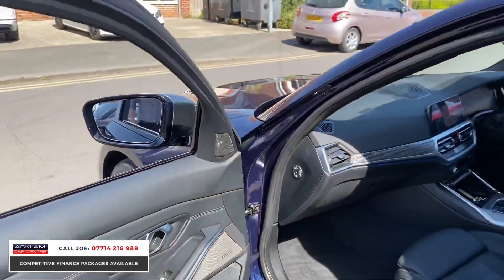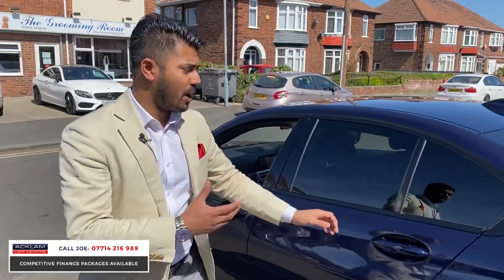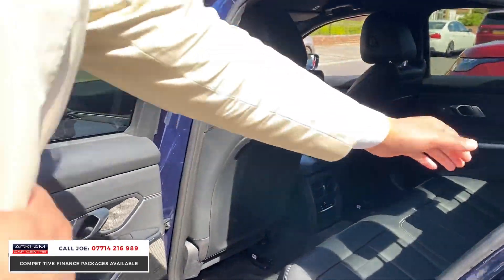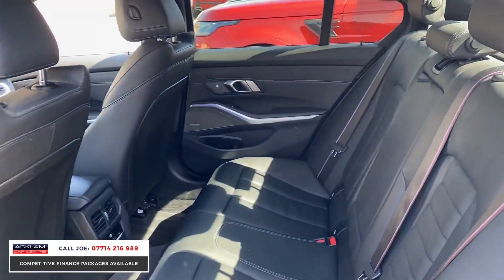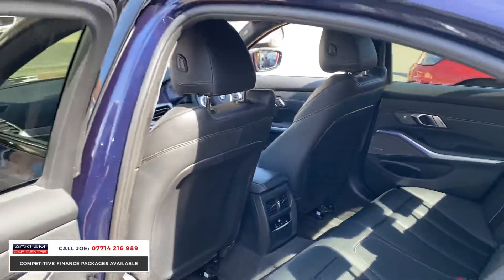It's a beautiful car — genuinely, if you haven't driven one before, it's such a fun car but with practicality in mind. Five-seater vehicle, you've got the M colours in the seatbelts, centre armrest that comes down, white stitching, and rear climate control. It's stunning.